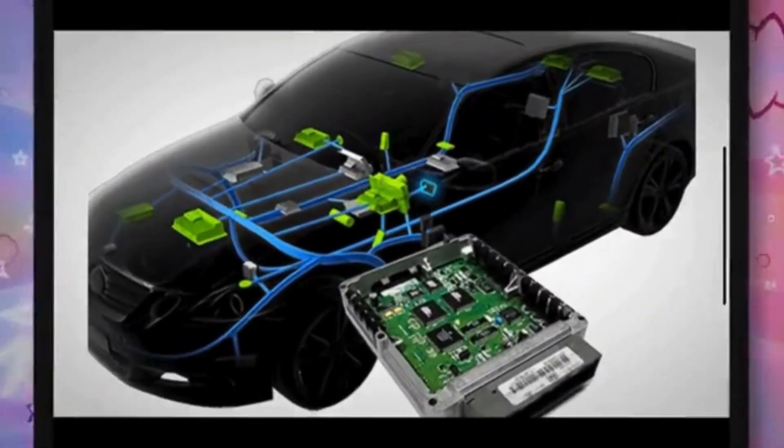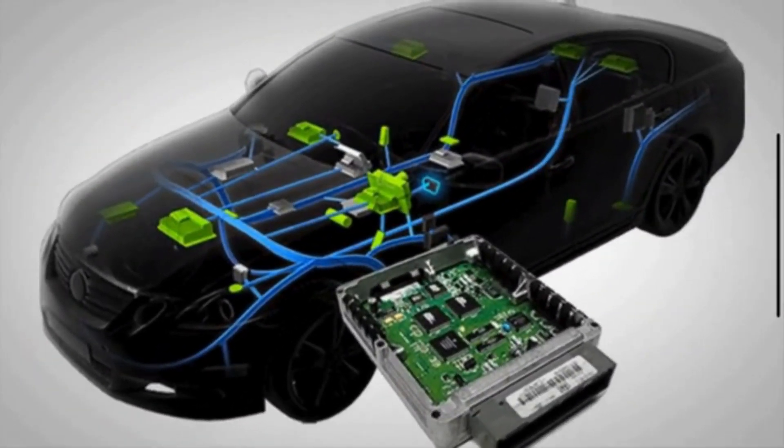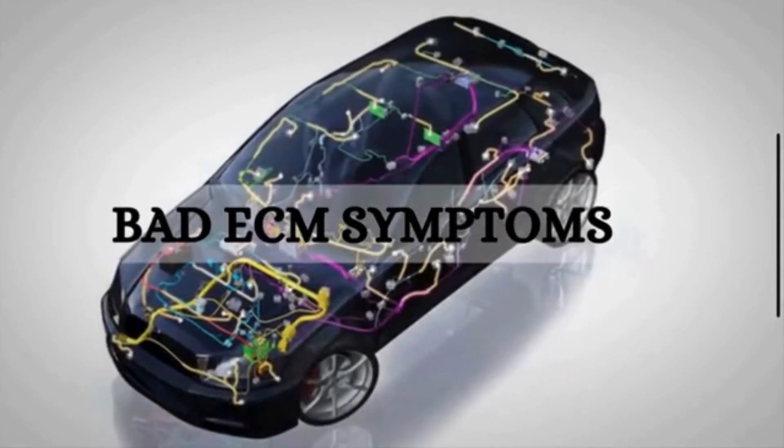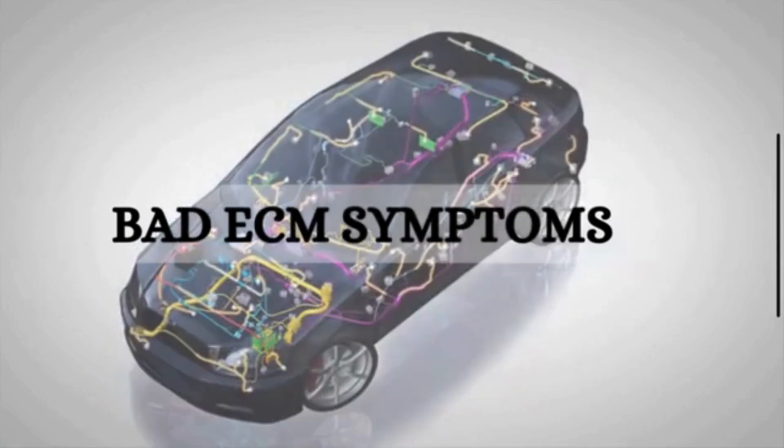Hey there, car enthusiasts. Welcome back to Mechanical Special. Today, we have got a crucial topic on our hands: the symptoms of a bad engine control module, or ECM.